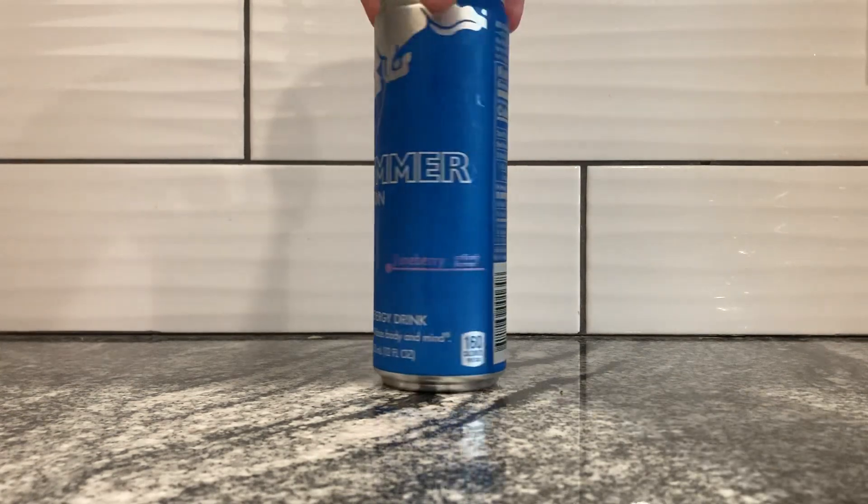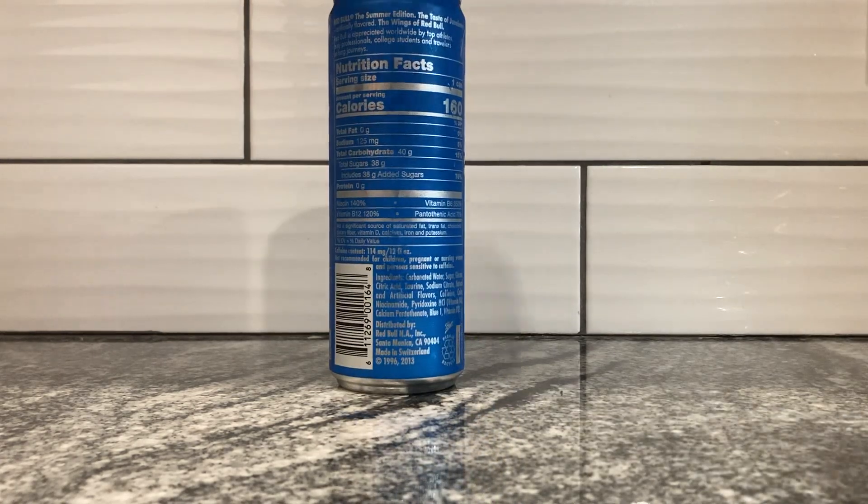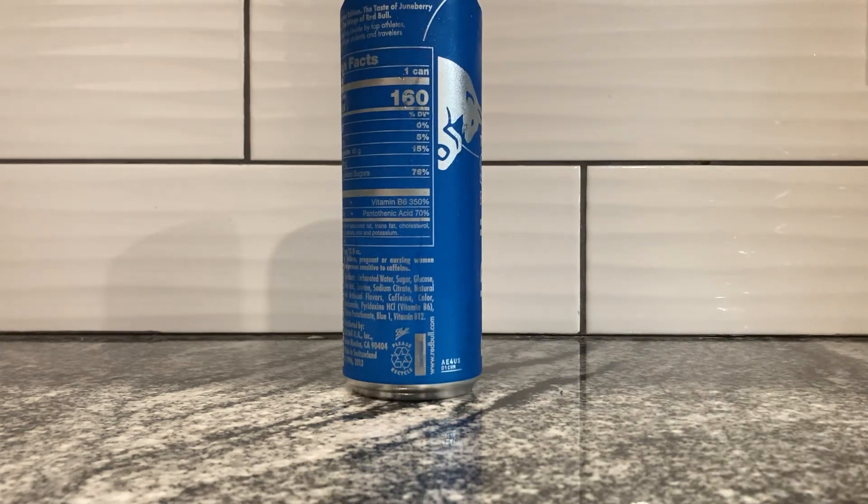It's about 12 fluid ounces. Zero grams of protein. Then we've got percentages of niacin: 140%. 120% of B12. 350% of B6. And 70% pantothenic acid.